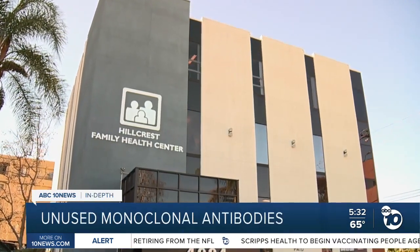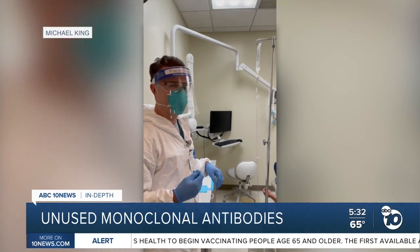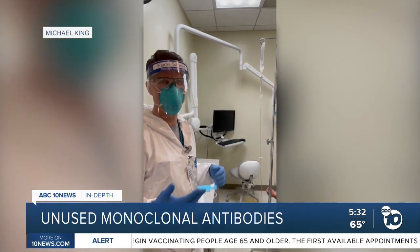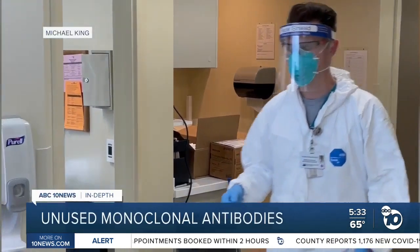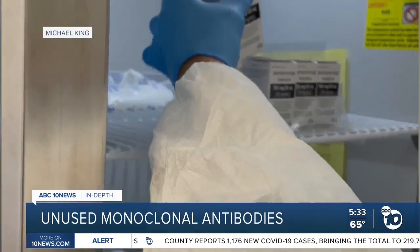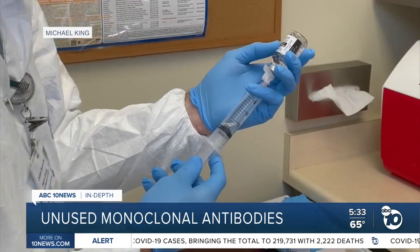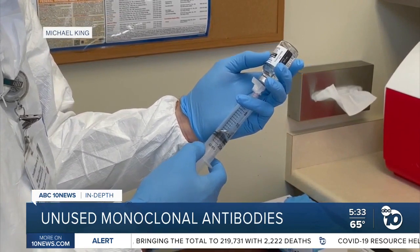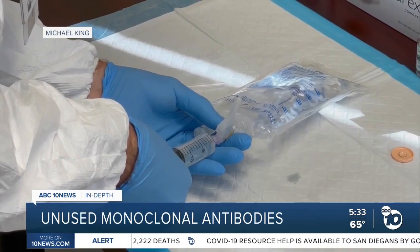At Family Health Centers of San Diego, they've converted a dentist's office and some unused space into a monoclonal antibody infusion clinic. 'You've got to keep in mind, we're really busy with everything else, and we're essentially doing this in our free time.' In full protective gear, Dr. Christian Ramers and two assistants are infusing about five people a day, four days a week, with these lab-made antibodies that have shown promising results. They plan to scale up the operation, but this clinic for low-income patients is already doing more infusions than some large hospitals.